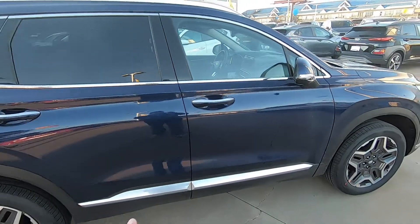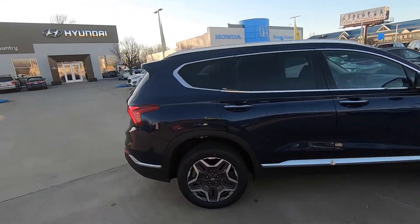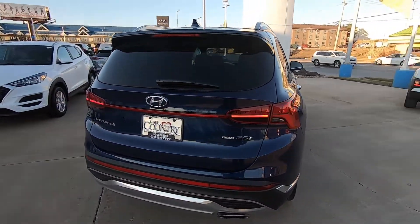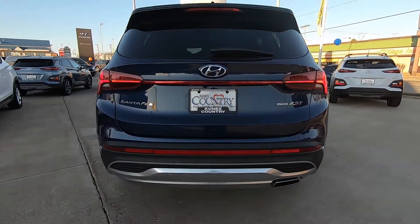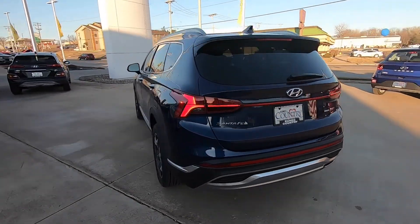Silver accents here on the doors. There's a new taillight design with LEDs in the taillights. Redesigned rear end — absolutely gorgeous. This particular one is an all-wheel drive.